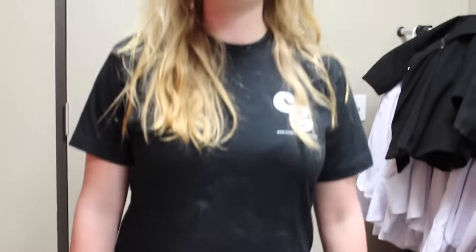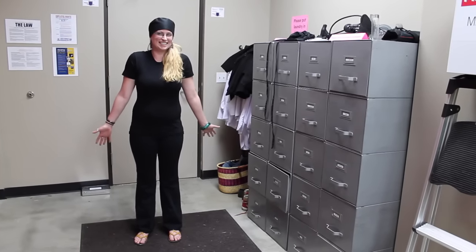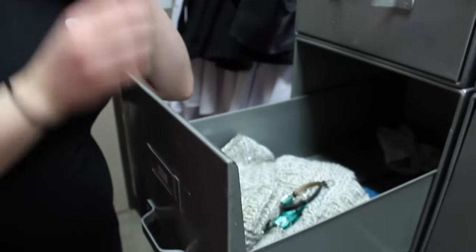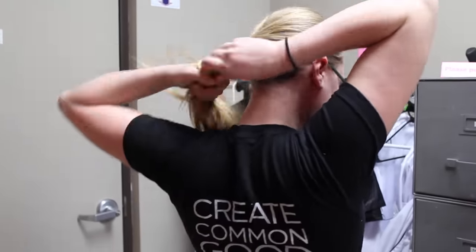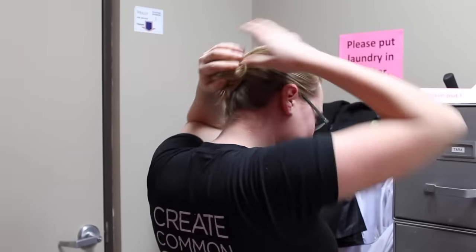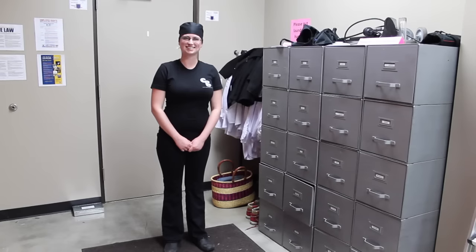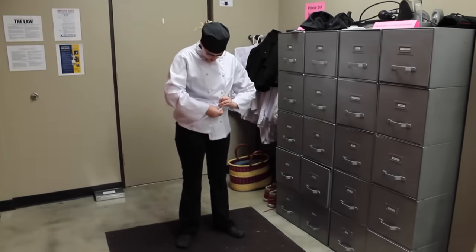Dressing the part is an important part of food safety. What is Katie wearing that isn't right? What about now? Take off all jewelry and watches. Ladies, make sure your hair is pulled back in a bun. Here's what it should look like. Always wear closed-toed shoes. Wear clean clothes. Everyone needs to wear a hat. If you like, you can also wear a chef's jacket.